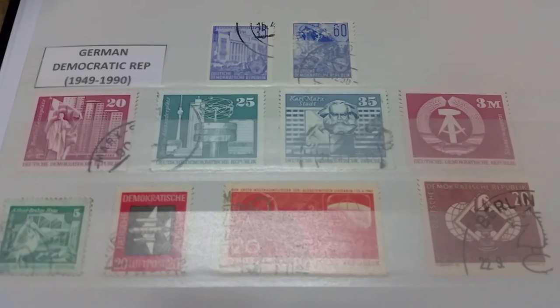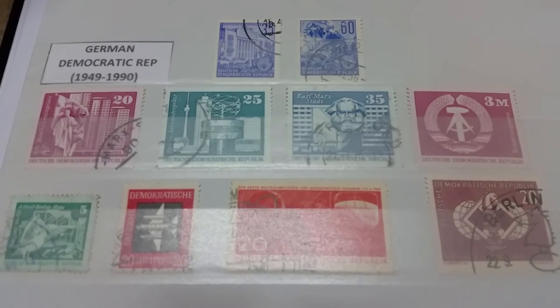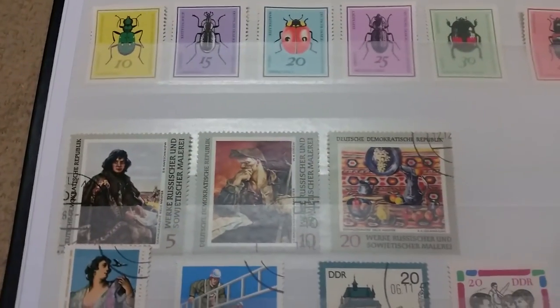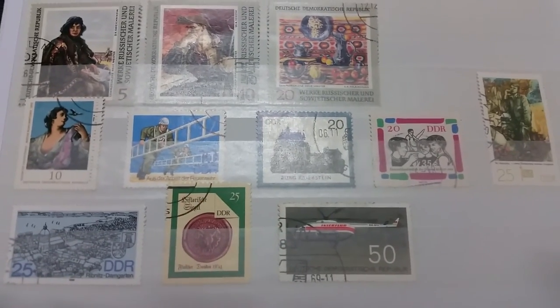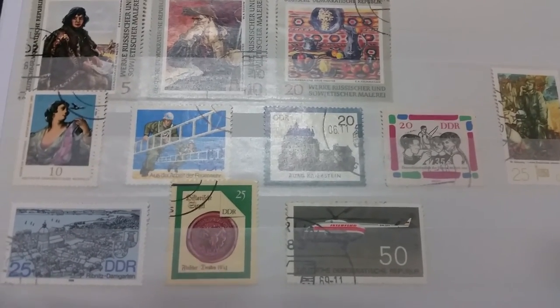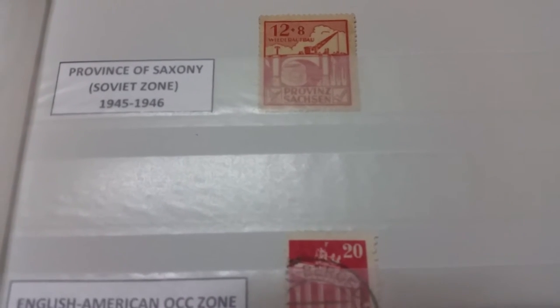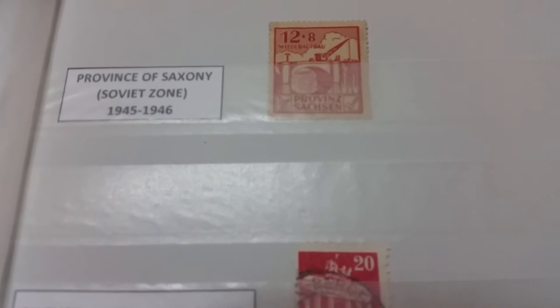Moving on after World War Two, first I'm going to show you the stamps of East Germany, or the German Democratic Republic — the part of Germany that was communist until the early 90s. I read somewhere that East Germany was the communist country that issued the most stamps. We also have some occupation stamps: the Province of Saxony, which only lasted a year before it was incorporated into East Germany.